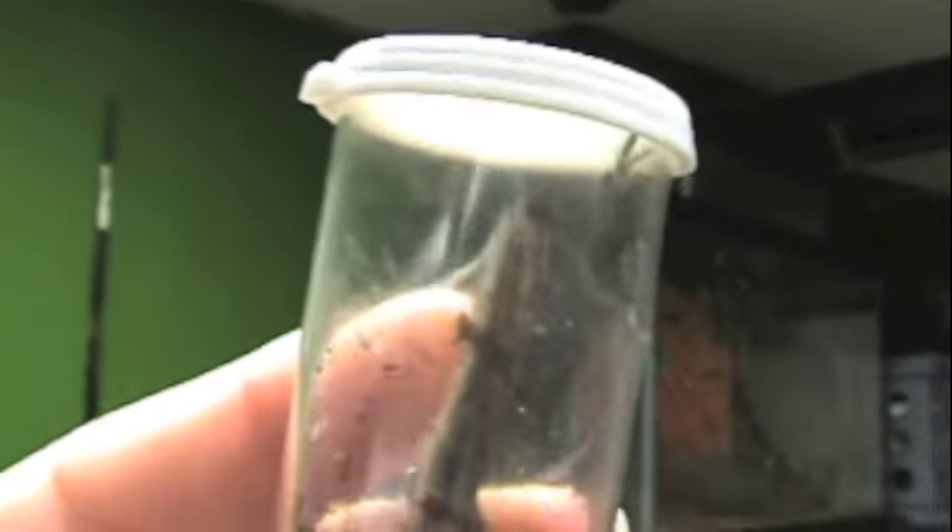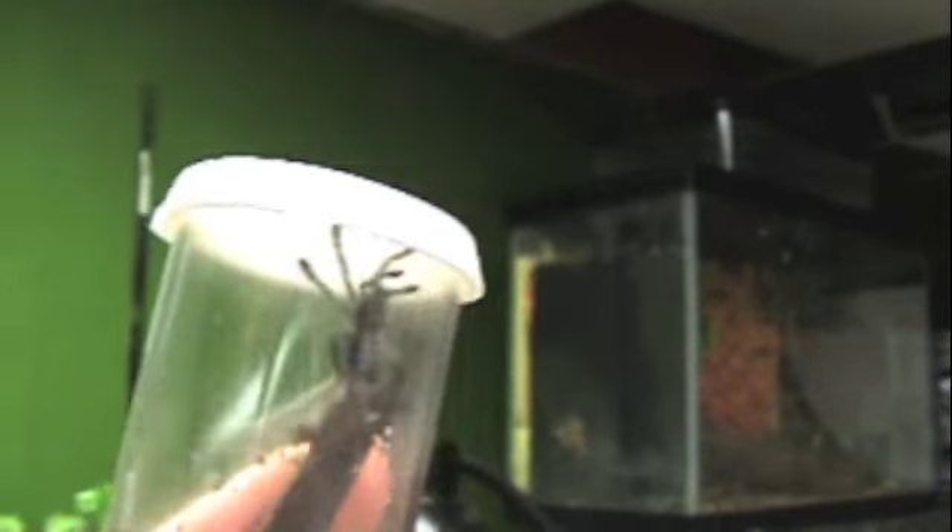Right here is my last pickup. That's actually a replacement tarantula because the one I got from him last time had a bad molt and died. I contacted him and he gave me another one for a cheaper price.